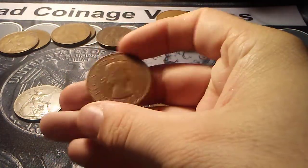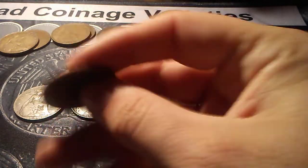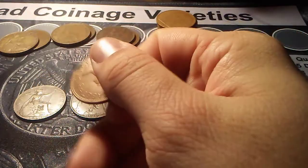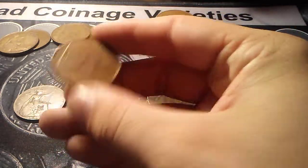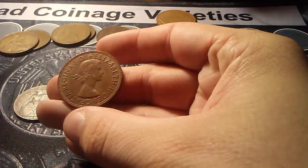There have been a bunch of different rulers on them. They've been around since 1801 and were made into the 70s. There's been George III, William IV, Queen Victoria, George V, George VI, and Elizabeth II, who was the last one depicted on them.